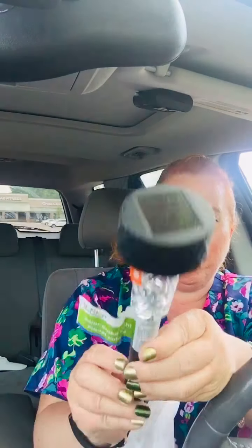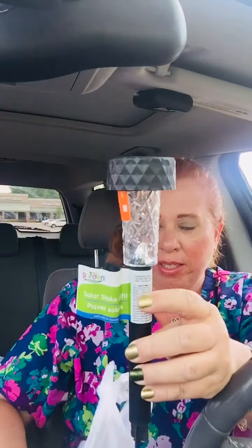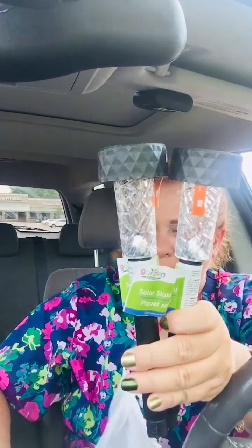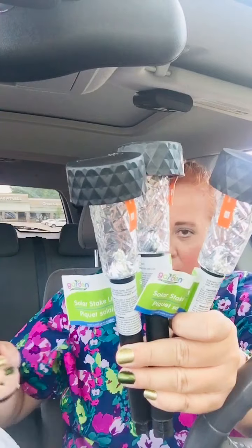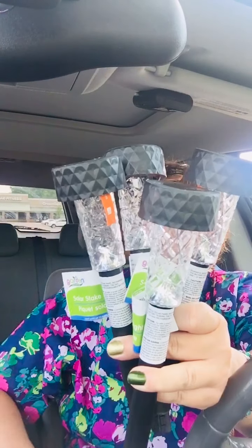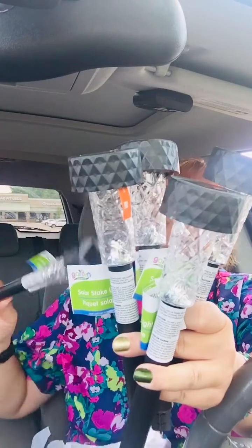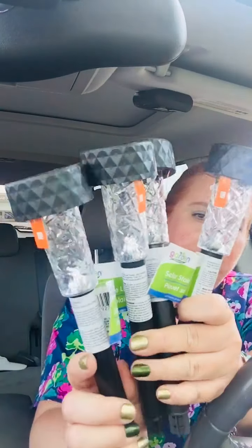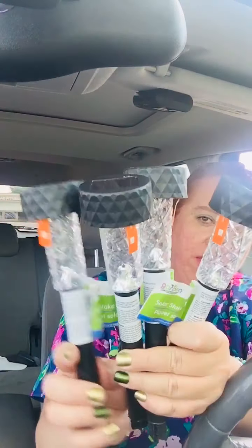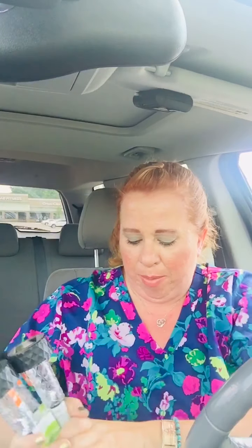I picked up some more of the solar lights — these are really nice. I like these. I'm going to put these by the rose bushes because I only had two and one of them burnt out. So I got five of them. These are a great deal. They come in this black color and then they come with a silver color on top as well.